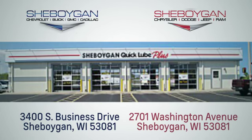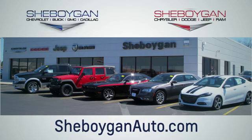We're conveniently located at 3400 South Business Drive or at 2701 Washington Avenue in Sheboygan, Wisconsin. Sheboyganautos.com.